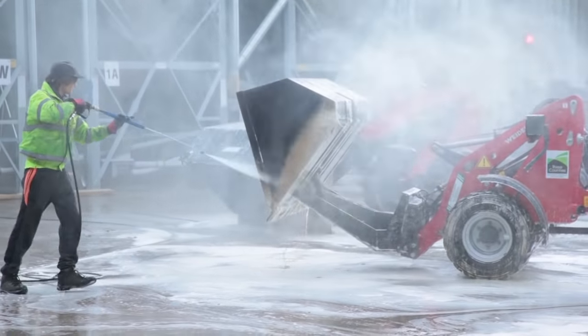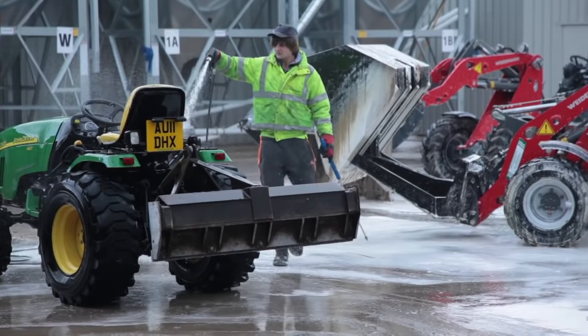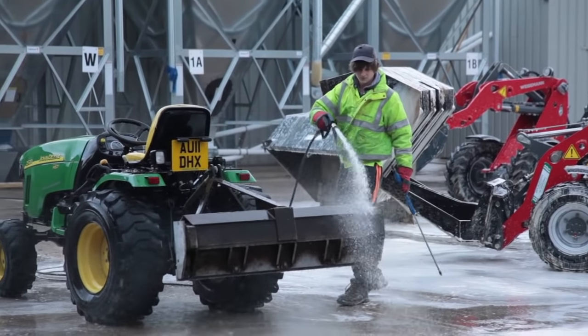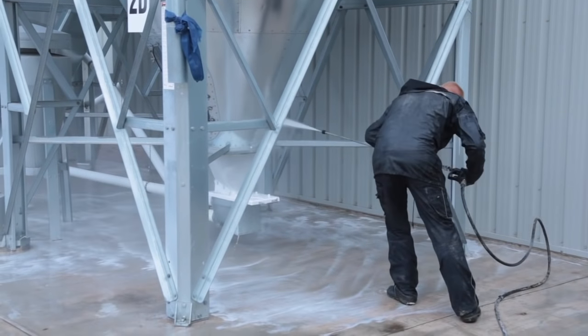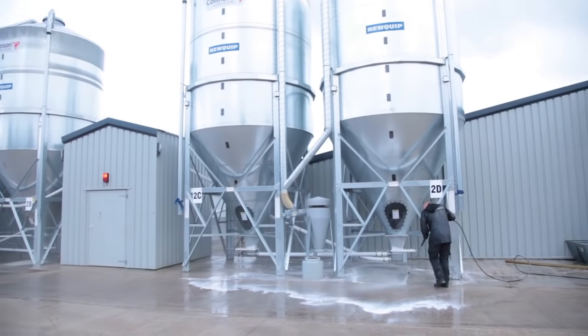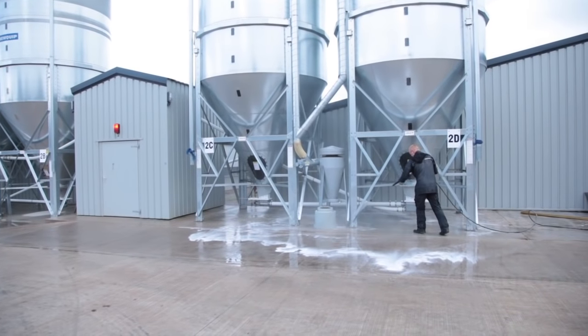All our equipment is carefully washed and cleaned before it leaves the site. The Gamber team takes great pride in making sure the whole site is left thoroughly cleaned and ready for the next crop. Our washing team is trained to work at height and in confined spaces so that they can provide a bin washing service as and when required.